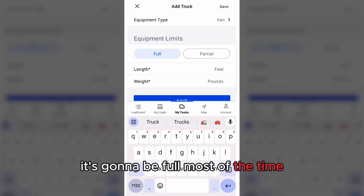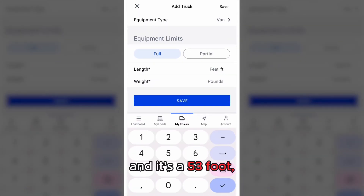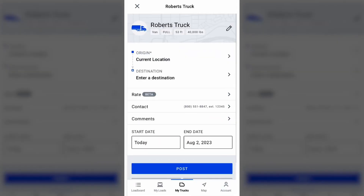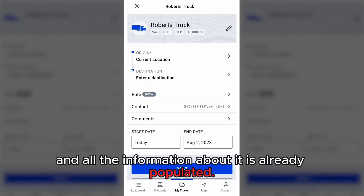I have a van. It's going to be full most of the time, and it's 53 feet. I can hold 40,000 pounds. Save that. As you can see right at the top, it's Robert's Truck, and all the information about it is already populated.